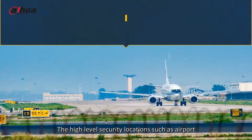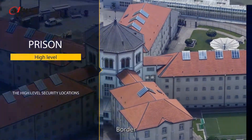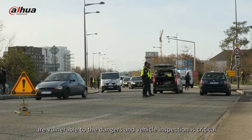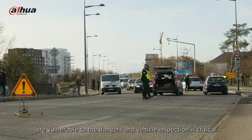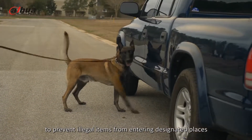High-level security locations such as airports, military bases, prisons, borders, hotels, etc. are vulnerable to these dangers, and vehicle inspection is critical to prevent illegal items from entering designated places.